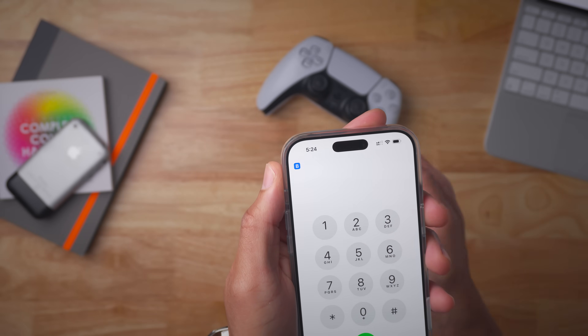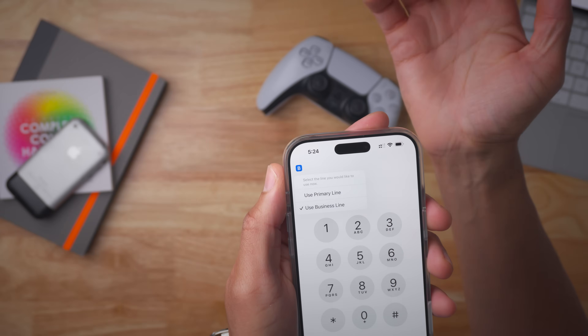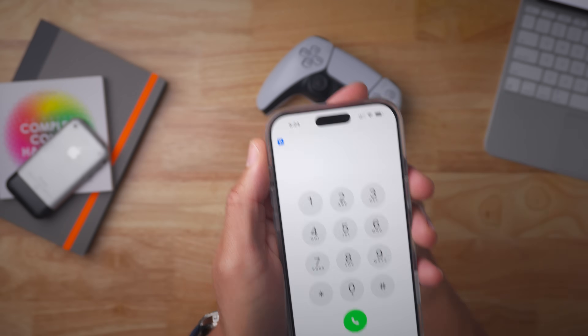Now you have the new icon in the upper left-hand corner to do that. I switch to business and it changes to a B. And when I switch back to primary, it changes to a P.